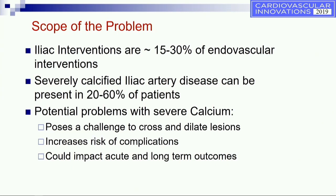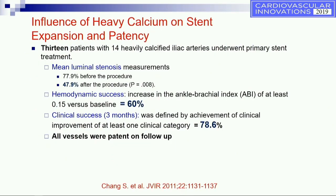There are certainly a lot of potential issues with severe calcification, including a challenge to cross the lesion, dilate the lesion, a higher risk of complications, and the acute and long-term outcomes may be impacted by the severe calcium.